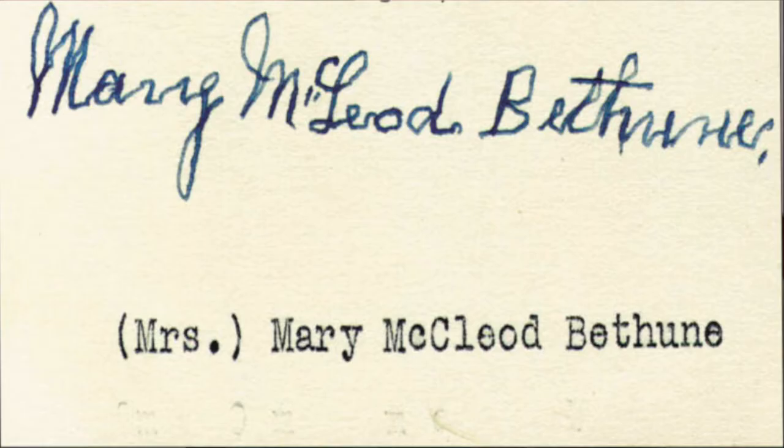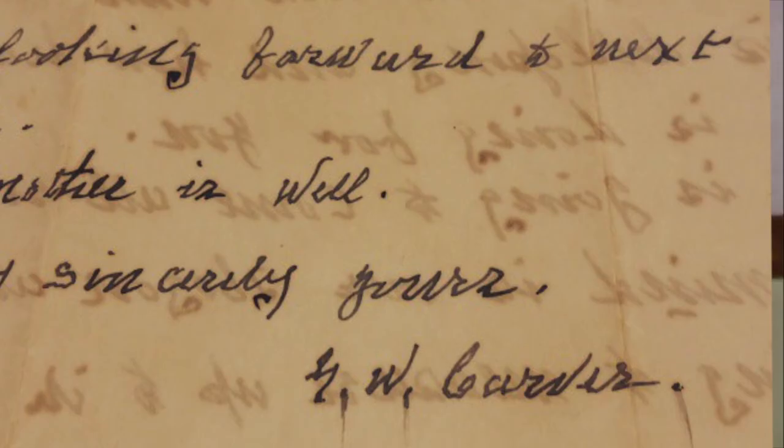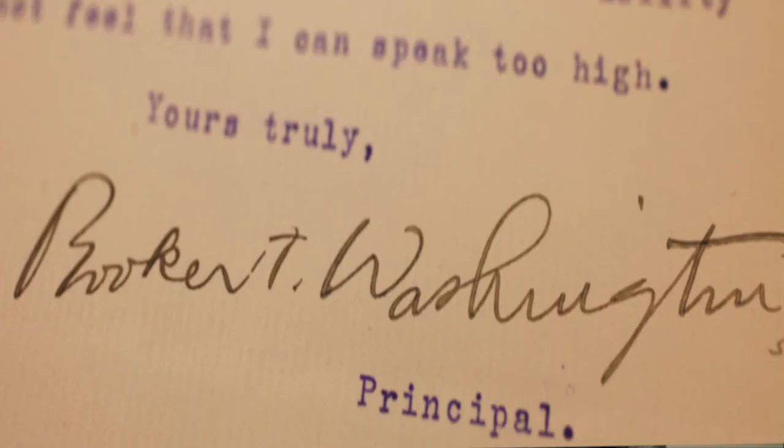The takeaway is to recognize that we've made some incredible contributions in spite of Jim Crowism, in spite of lynching, in spite of slavery. Part of the collection includes documents signed by historical figures like Mary McLeod Bethune, Carter G. Woodson, George Washington Carver, and Booker T. Washington. I want people to get a sense that we need to do more research, dig a little deeper, remember our legacy, and remember that we come from a great people and that we can make contributions regardless of what the times are.